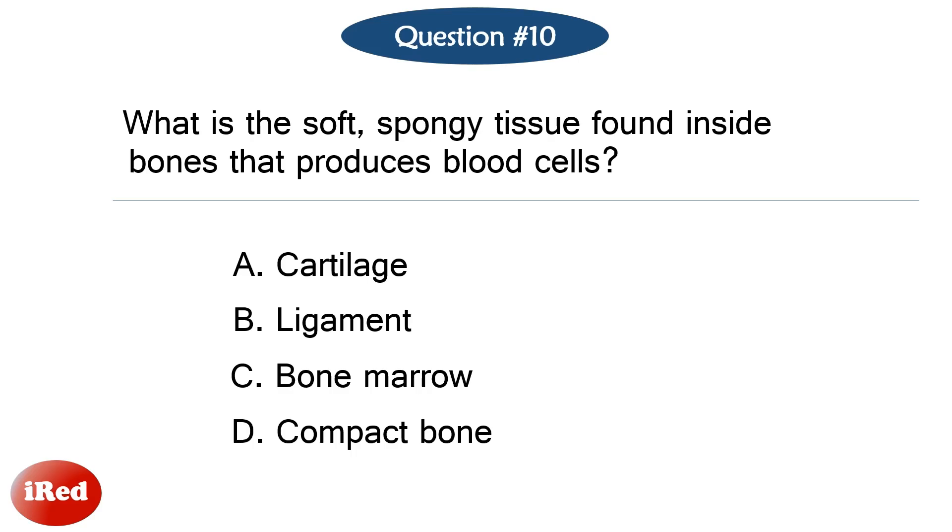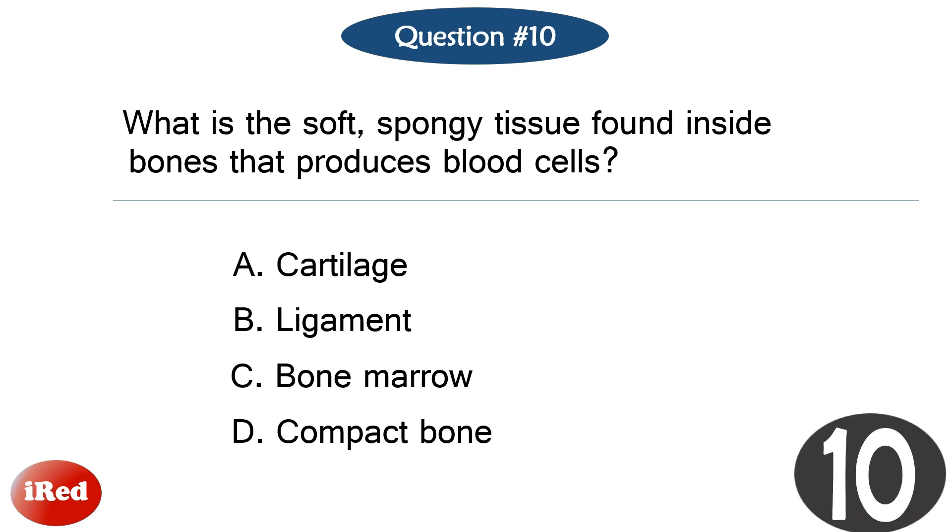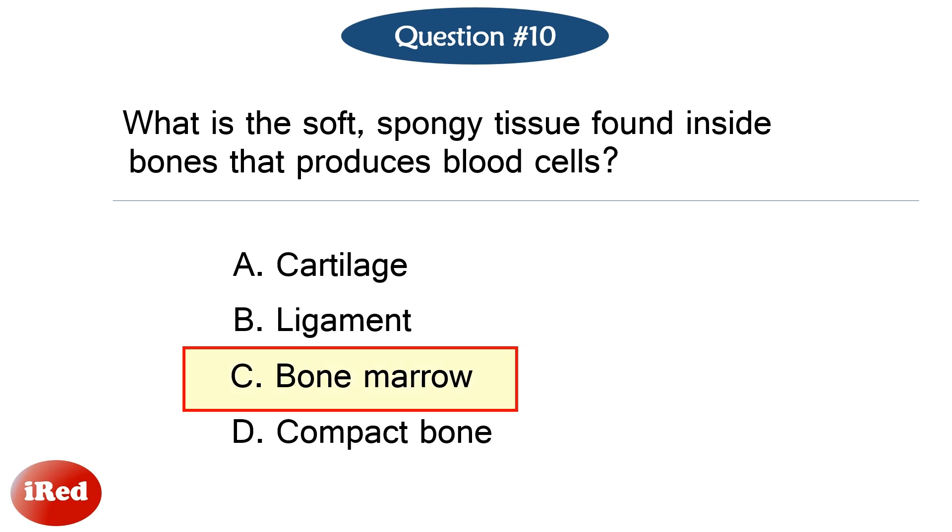Question number ten. What is the soft, spongy tissue found inside bones that produces blood cells? The correct answer is letter C, bone marrow.